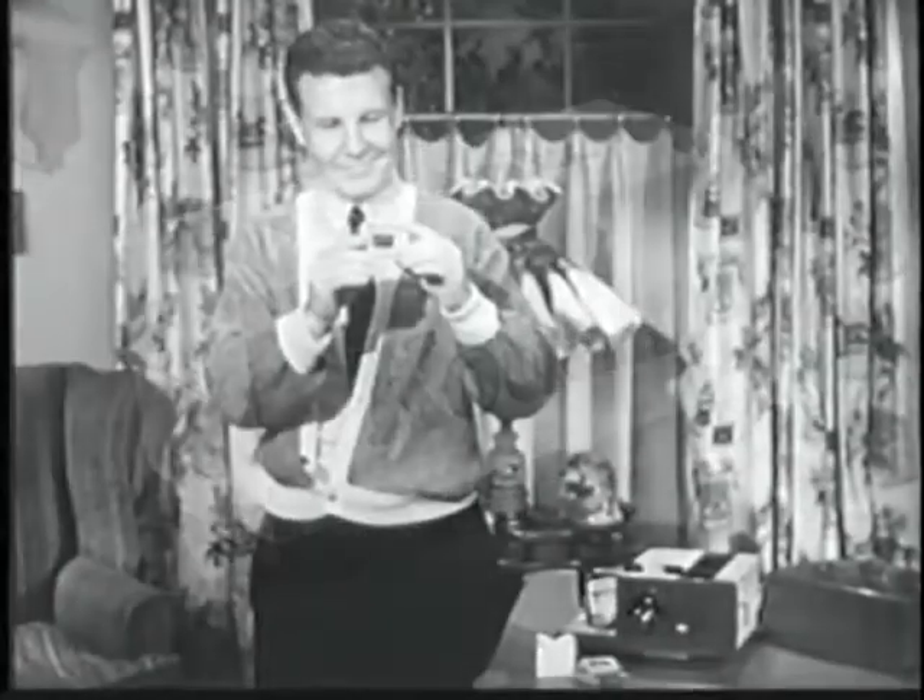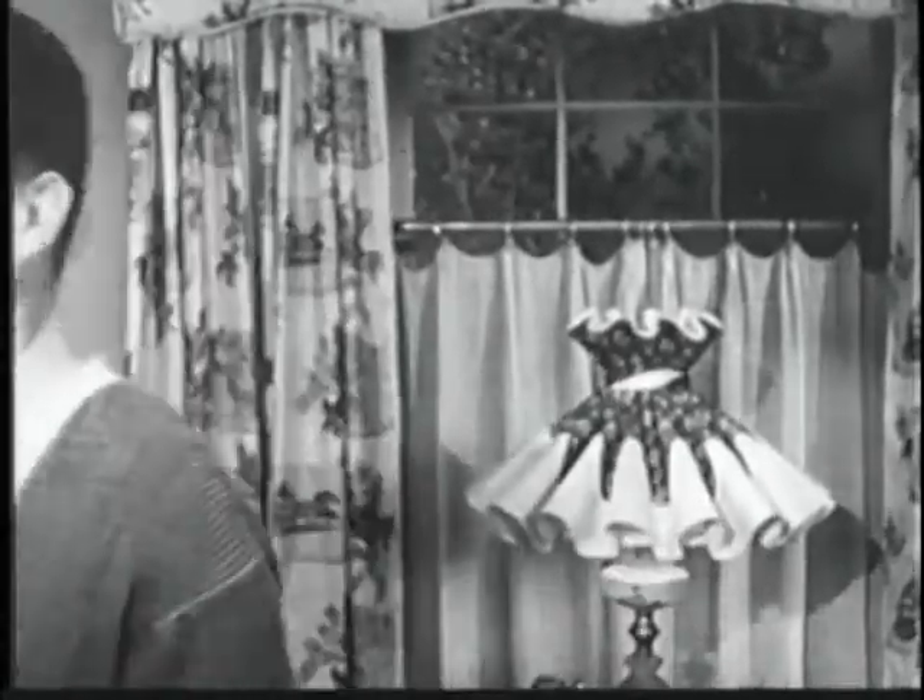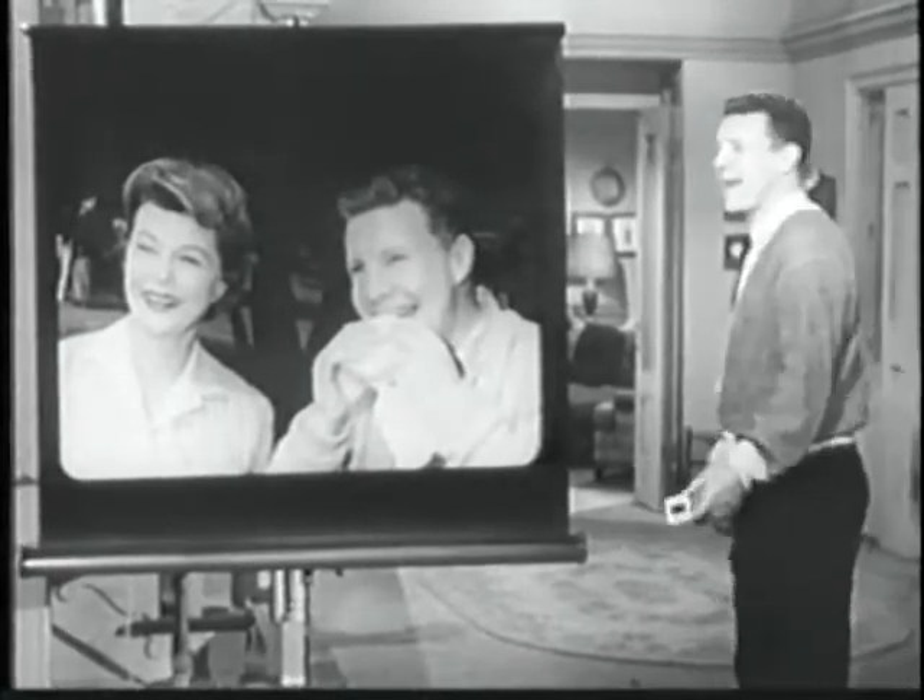Here's Ozzy with news about big-as-life pictures. Do you know what this is? It's a Kodak 35mm color slide. Not very big, is it? Only 2 inches by 2 inches. And yet, when you project it on a home screen, you get color pictures as big as life.